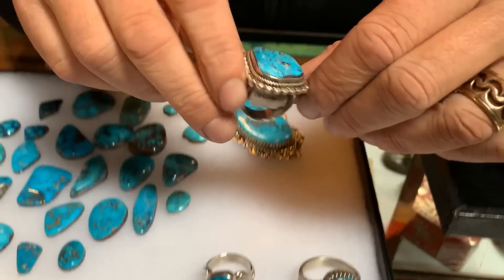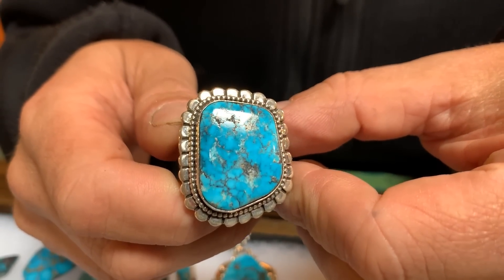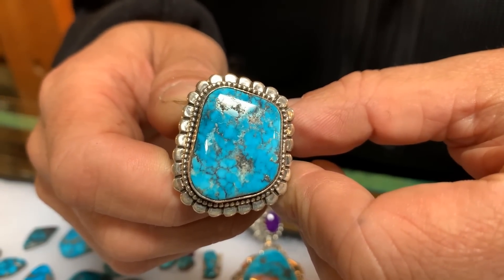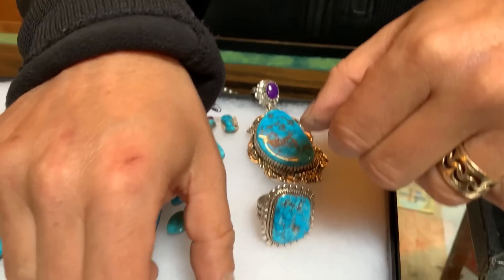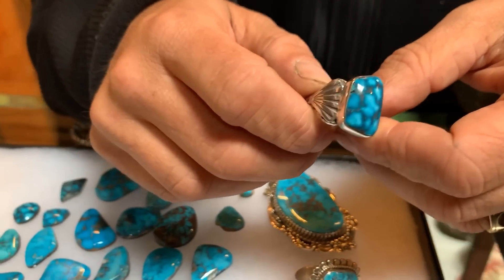Here's one that has a classic Marinci look with fine spider web. If you were to look at it under a magnifying glass you'd see that in that spider web is pyrite. And here's one with just a jammy, jammy spider web look — a really nice look for Marinci.